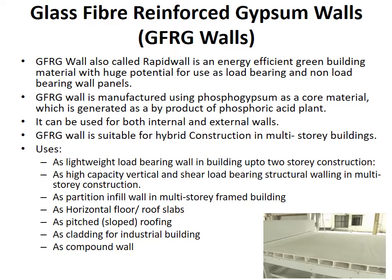It can be used for both internal and external walls. GFRG wall is suitable for hybrid construction in multi-storied buildings. It is used as lightweight load bearing wall in buildings up to two-storey construction. It is also used as high capacity vertical and shear load bearing structural wall in multi-storey construction. It is used as partition infill wall in multi-storey frame buildings, as horizontal floor or roof slabs, as pitched or sloped roofing, and as cladding for industrial buildings and compound walls.